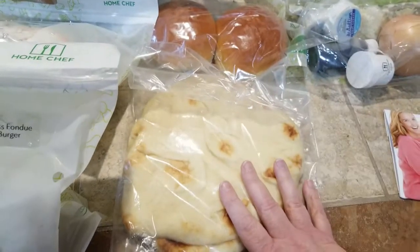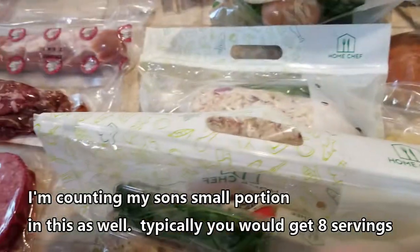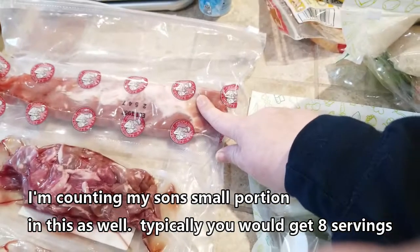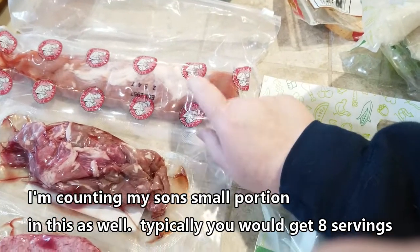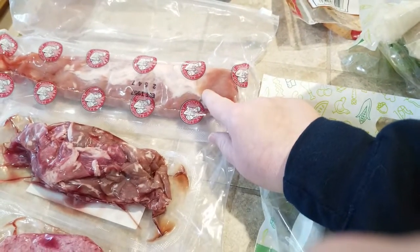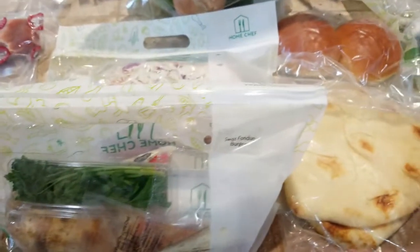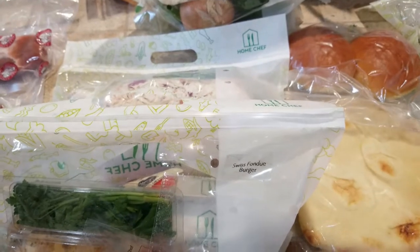All of this that I got was $79.60. We're going to end up getting about twelve meals out of all of this — probably more, because with the pork medallion we'll only eat about three or four ounces, so we'll likely get an extra two servings out of that.